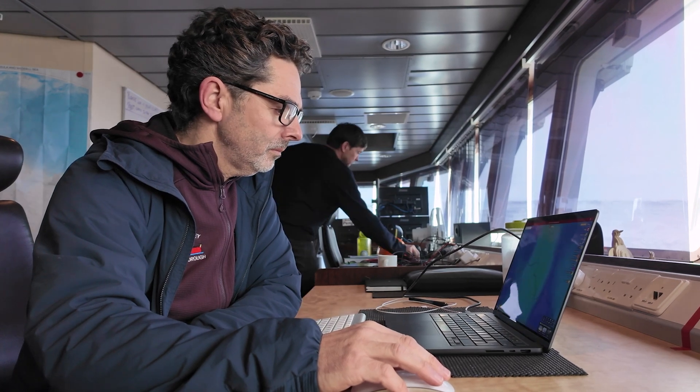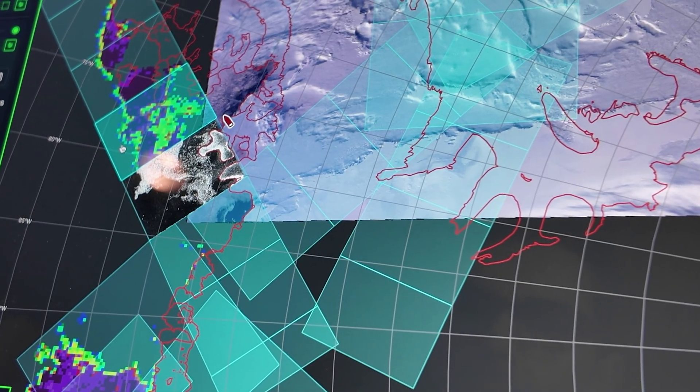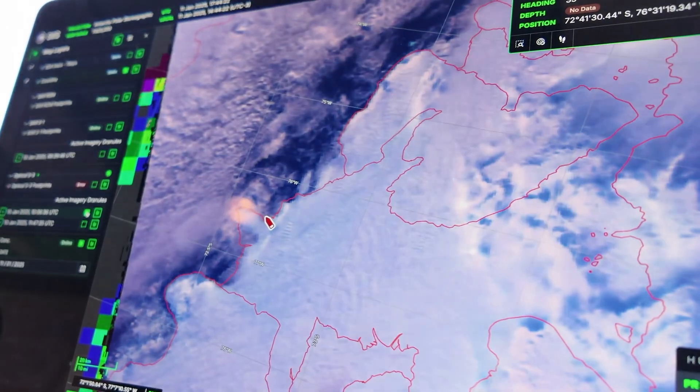To make the decisions necessary, we are using a range of tools including satellite imagery, weather forecasts, and quite frequently drones — UAVs — to fly and get local information around the ship.